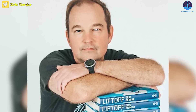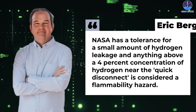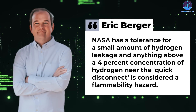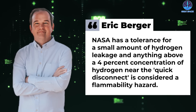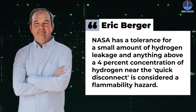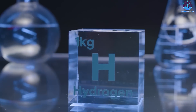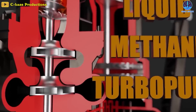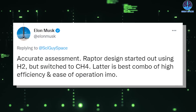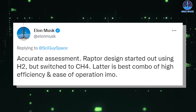According to Eric Berger of Ars Technica, NASA has a tolerance for a small amount of hydrogen leakage, and anything above a 4% concentration of hydrogen near the quick disconnect is considered a flammability hazard. Tesla and SpaceX's CEO Elon Musk replied to Berger's assessment, saying that Raptor design started out using H2, or hydrogen, but switched over to CH4, or methane — the best combo of high efficiency and ease of operation, in his opinion.